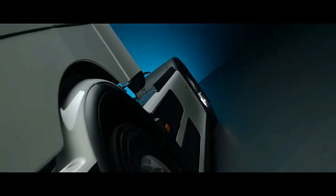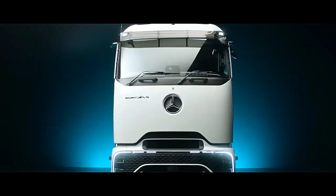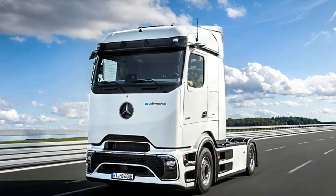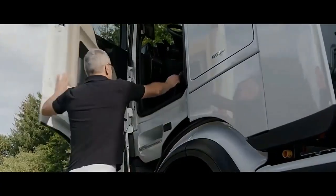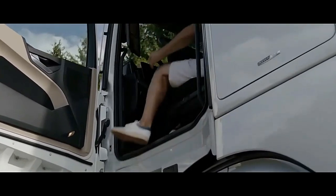The E-Tro 600 is based on an 800-volt electric architecture that accommodates two electric motors with a continuous output of 400 kilowatts — 536 horsepower — and three lithium-ion phosphate LFP battery packs that offer a total capacity of 621 kilowatt-hours.